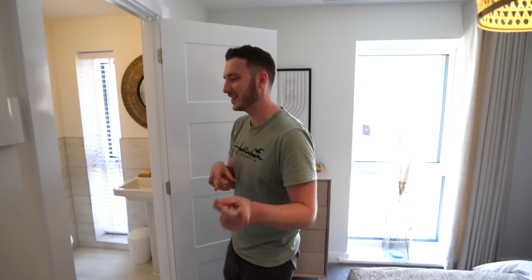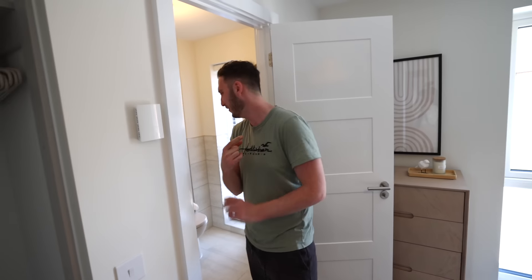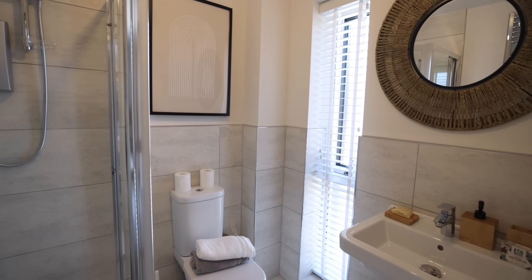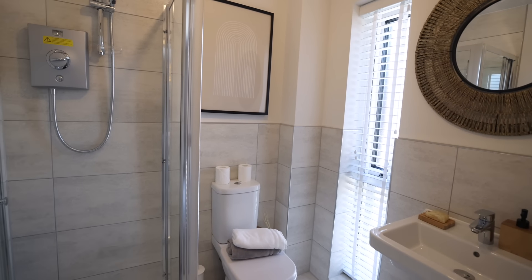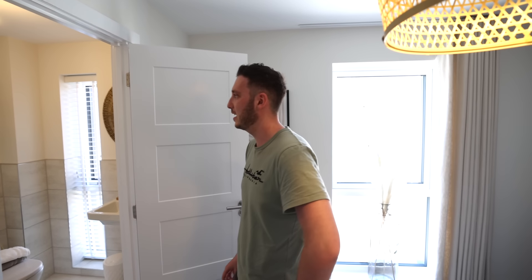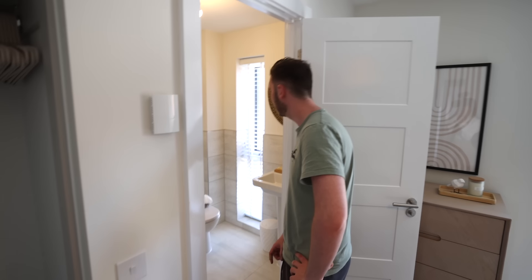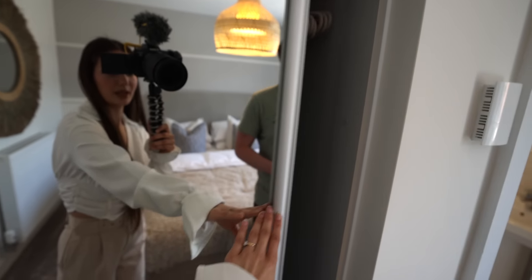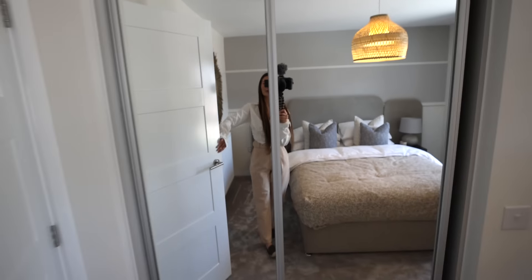There's a cool mirror and then the ensuite — Alexa, turn on the ensuite light. It worked! This whole house is smart — it's got Hive, it's got Hive bulbs, it's all linked to Alexa. It's got the Hive thermostat, Hive sensors for windows and doors — how cool. And a Ring doorbell as well.